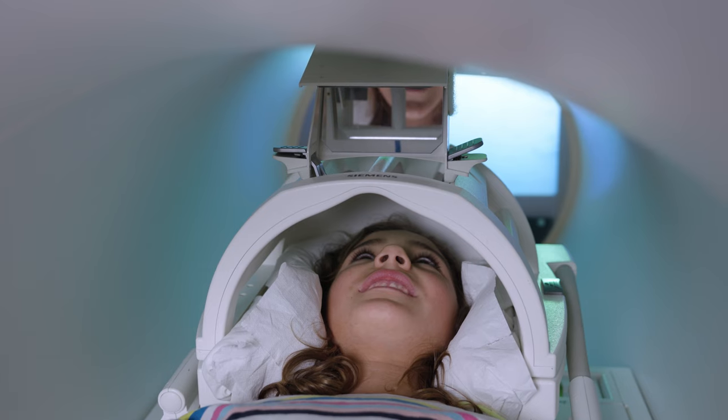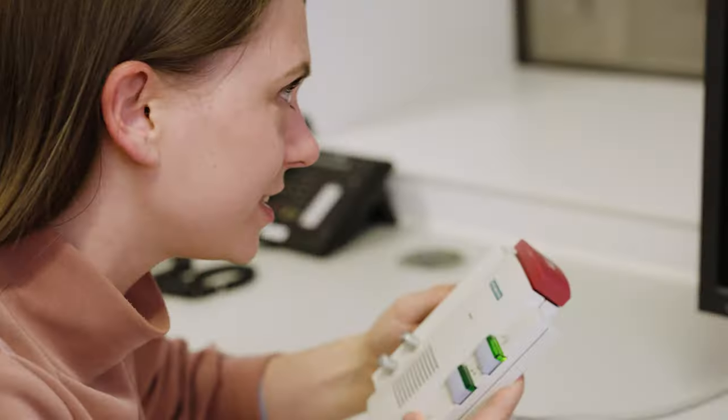Also, there's an intercom system that lets you and the experimenter talk to each other during the experiment if needed.